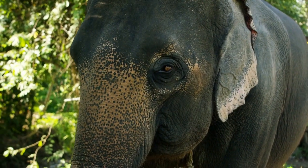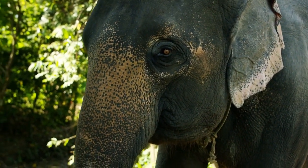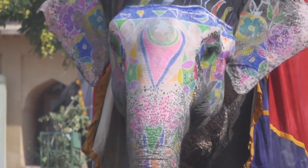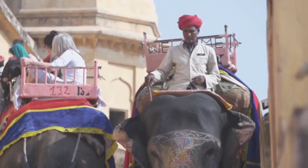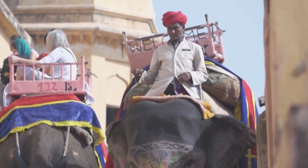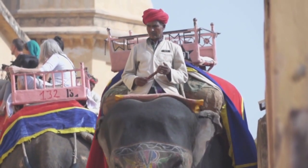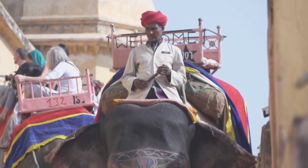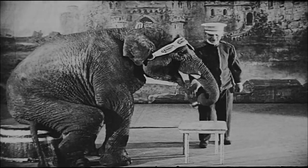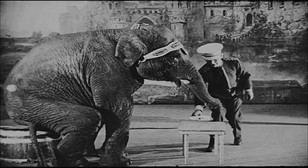In conclusion, this exploration invites you to appreciate the unique charm and significance of Indian elephants. As cultural ambassadors and ecological guardians, they weave a story of coexistence and resilience. Despite the challenges posed by habitat loss and human-wildlife conflict, the efforts to conserve and protect these magnificent creatures showcase a commitment to preserving the cultural and natural heritage they represent. May the trumpets of Indian elephants continue to resonate, echoing the harmony between tradition, nature, and the enduring spirit of conservation.